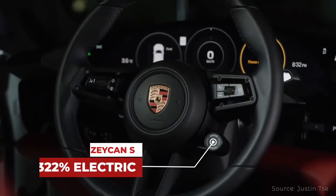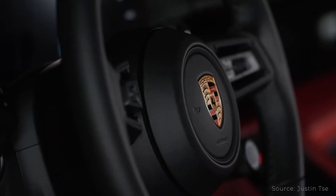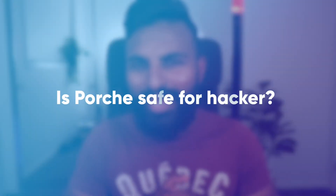Porsche Taycan is Porsche's first EV vehicle and just like any other Porsche, it is an amazing car to drive — freaking amazing to drive — but is it really safe from hackers though?